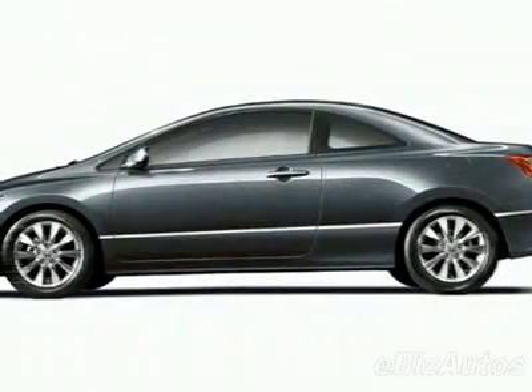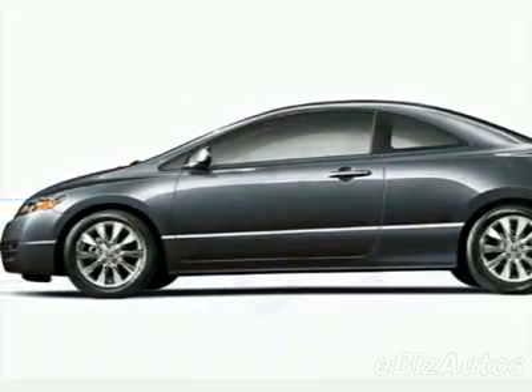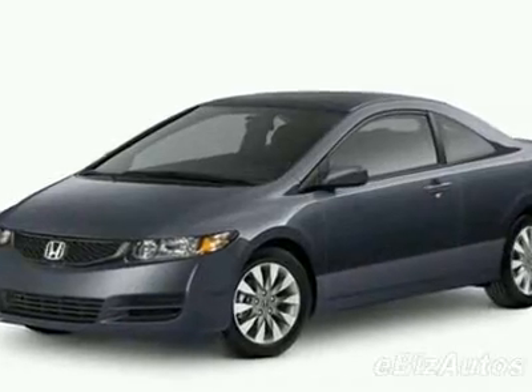Check out this new 2010 Honda Civic EX Coupe. This vehicle has a full factory warranty.